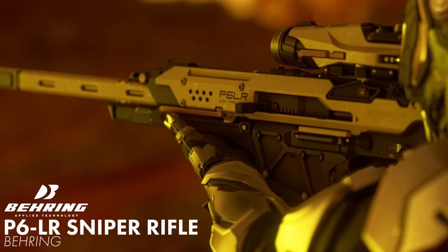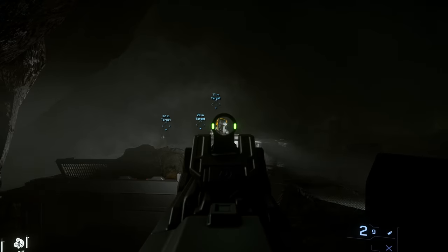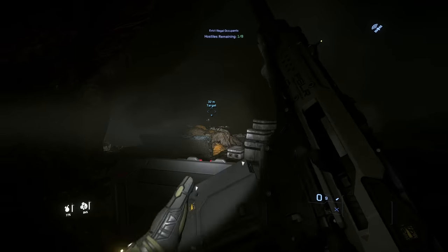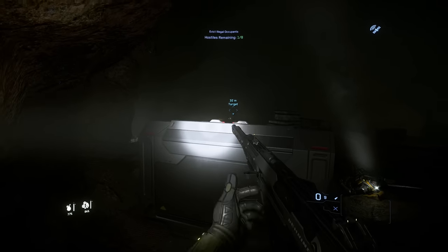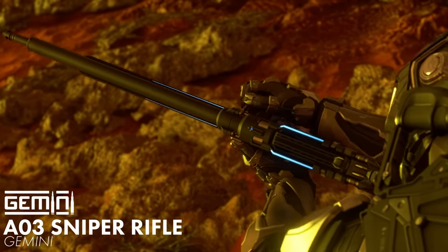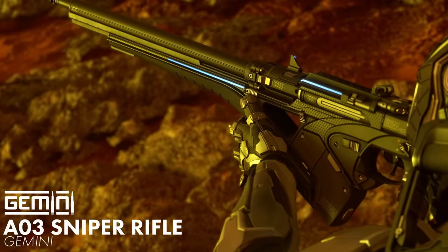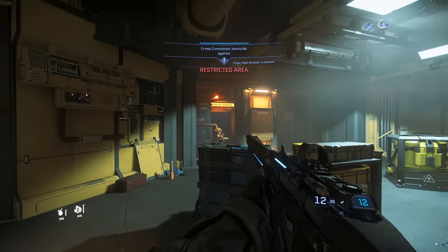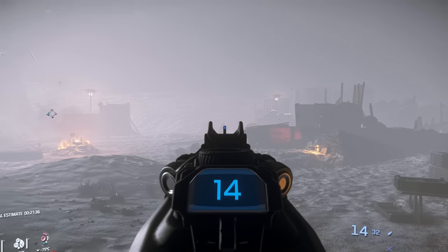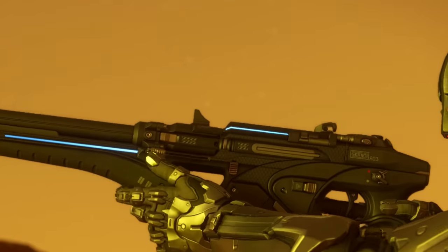If you just want to shoot some lead, the .50 caliber P6LR by Behring offers a lot of damage per shot. With Behring's more traditional take on weapons, this one features an eight-round removable mag and a pretty long effective range — no frills, just kills. Gemini's offering in this weapon class, the A03, is extremely sleek and futuristic in its design. While it might not hit as hard as some of the other snipers, it carries a lot of ammo per mag. The reload animation also features a pretty slick mechanism that captures the magazine.